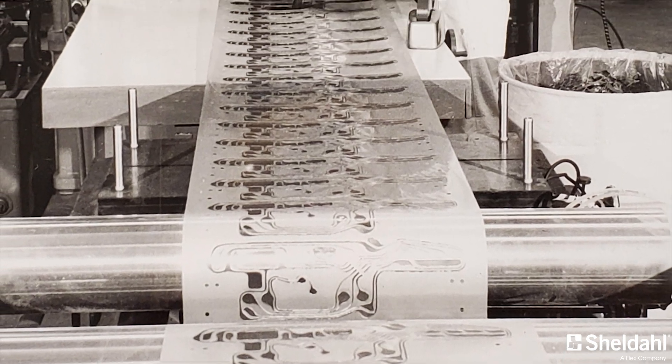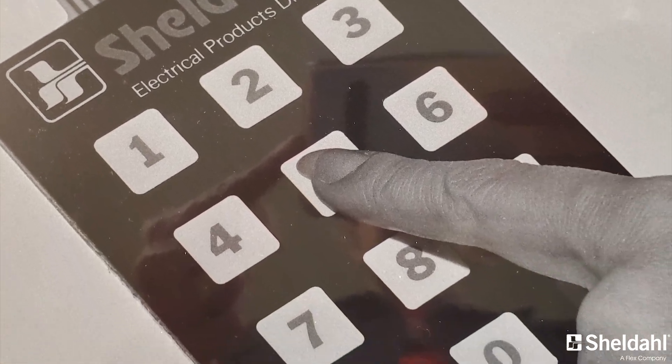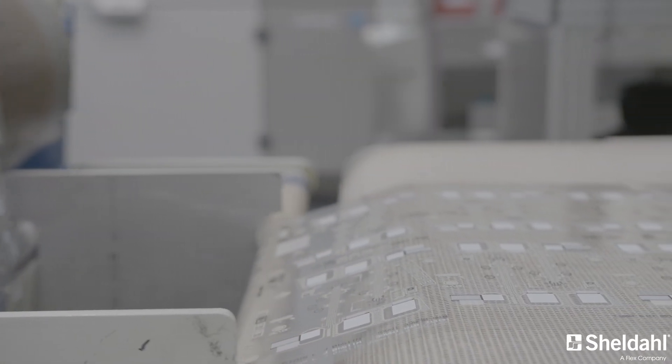Hello and welcome to Sheldahl Flexible Technologies. We want to serve you by giving you the ability to create more conformable, smaller and less invasive health solutions. Sheldahl has been providing flexible technologies to the world since 1963, and today our copper flexible circuits and print electronics